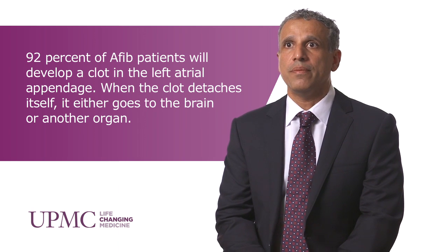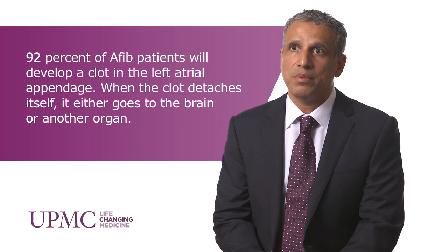The most notable of the percutaneous therapies available is the Watchman device. The Watchman device is the only FDA approved device available for commercial use in the United States and was approved in April 2015.